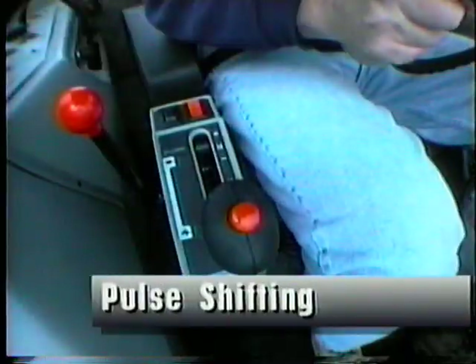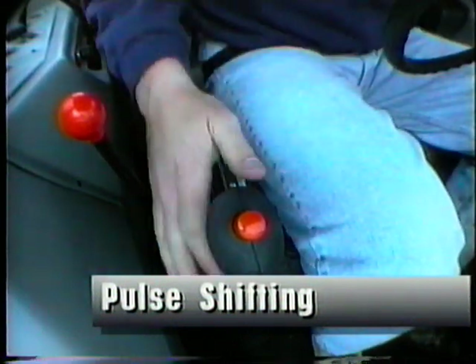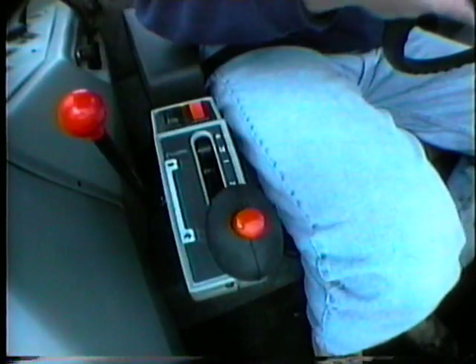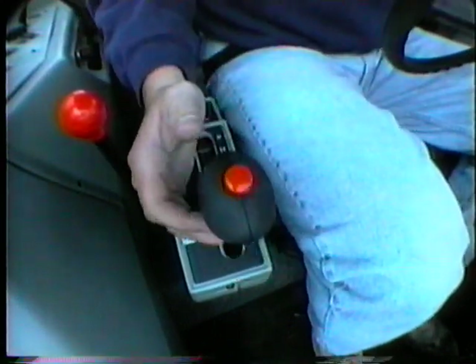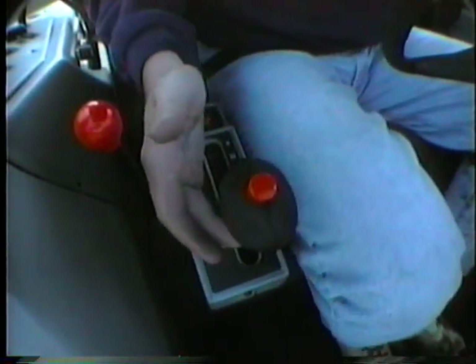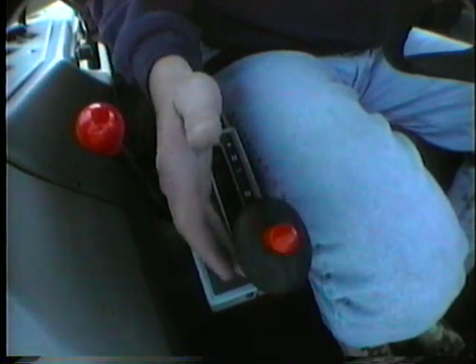The White powershift has four modes of shifting, each conveniently matching changing needs of today's farming operations. Pulse shifting provides sequential shifts, one gear at a time, in the upshift or downshift position. Increase or decrease travel speed by rocking the lever forward to speed up or rearward to slow down, one gear at a time. Sequential shifting is another shift mode that allows continuous up or down shifting through the gears by holding the lever in the positive or negative position. Once the preferred gear is reached, let go of the lever.